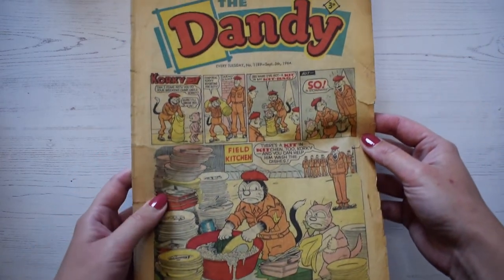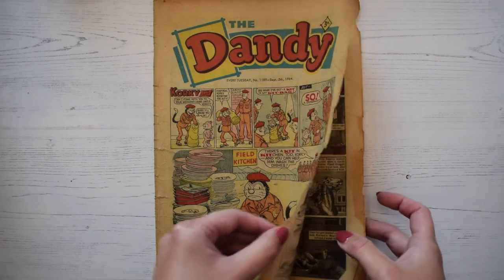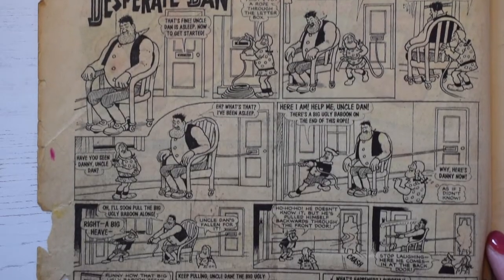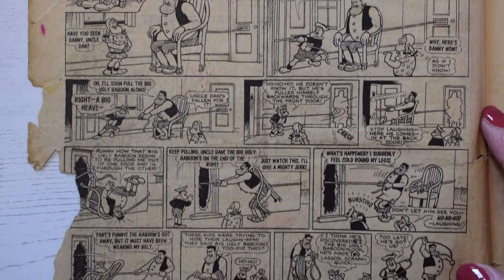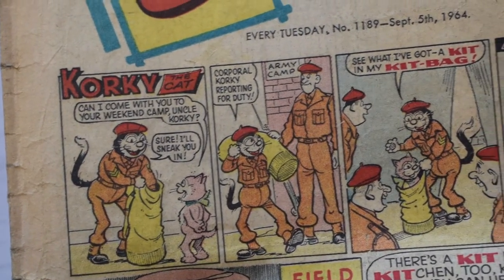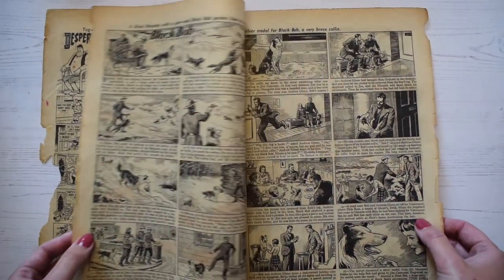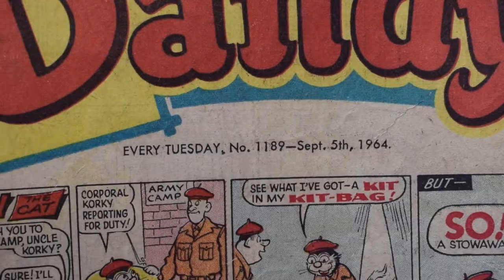The Dandy was one of the most popular comics in the UK and at its height of popularity was selling over 2 million copies a week. It featured really famous characters such as Desperate Dan and Corky the Cat, and these two characters actually featured on the very first issue of the Dandy. The Dandy was in circulation from 1937 and only stopped fairly recently in 2012, and this comic says they came out every Tuesday.